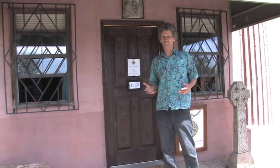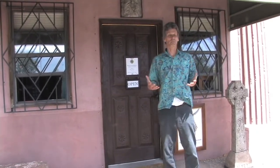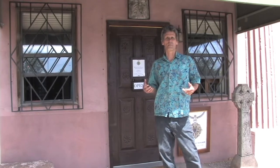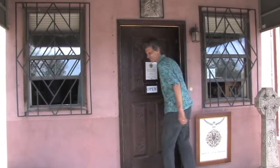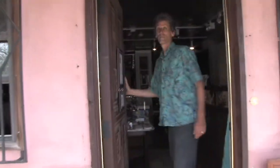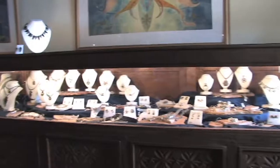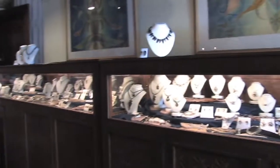Welcome to our studio. This is actually the entrance to our store, and what I'm going to do right now is take you through our gallery and then into our back room where we actually manufacture our jewelry. Come on in. You can see that we have a big range of jewelry here that we designed and create right in the back, which I'll be showing you in a minute.